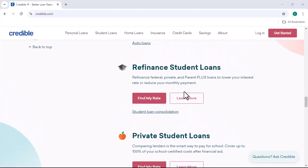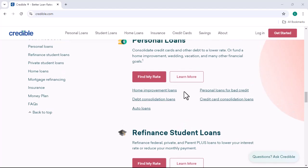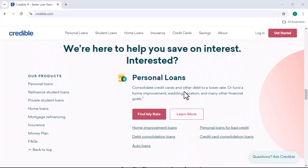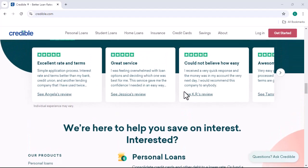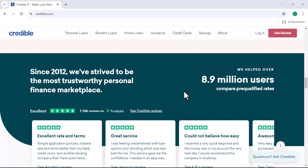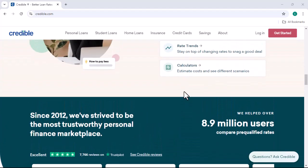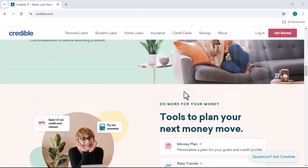Credible primarily makes money through loan origination fees and, in some cases, interest rate markup. While they offer benefits to borrowers, it's important to weigh the pros and cons before applying for a loan. Remember, borrowing responsibly is key to avoiding financial pitfalls. Thanks for watching, and until next time.